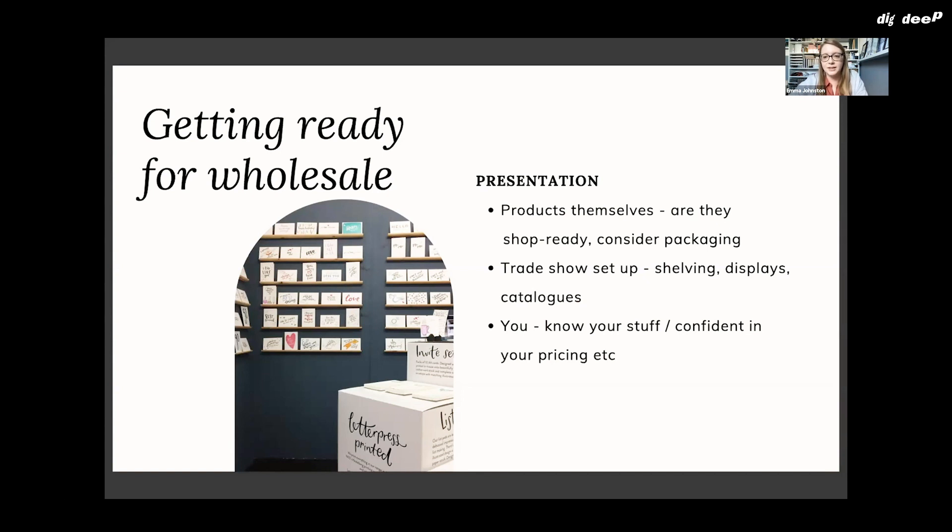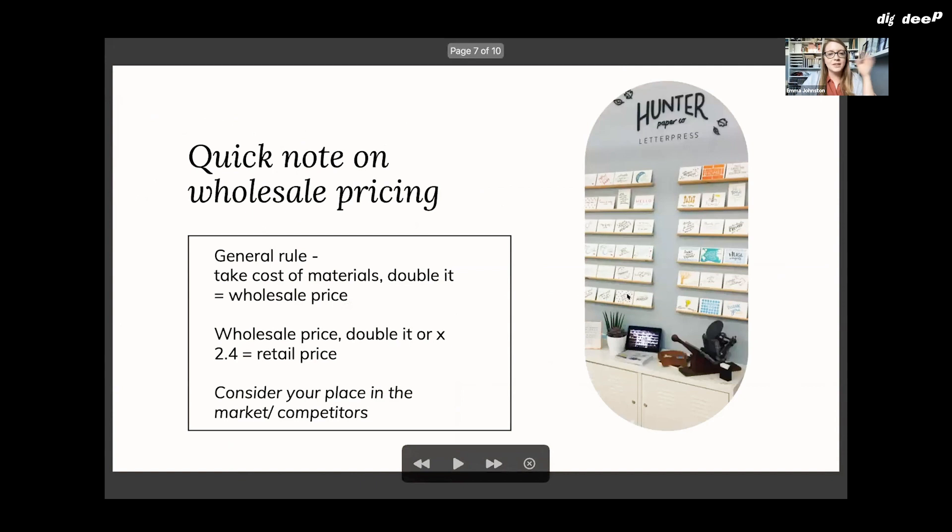Part of being ready for wholesale is being confident and knowing your stuff — knowing your pricing, knowing enough about your product. As a general rule for pricing, take your costs of materials including your own time for making the product, and double it. That should give you your wholesale price, though it's not an exact rule — you can adjust as needed, but always make sure you're covering your costs. Then take your wholesale price and double it, or multiply by 2.4, to reach your retail price. Also factor in your place in the market and what your competitors are selling their products for.